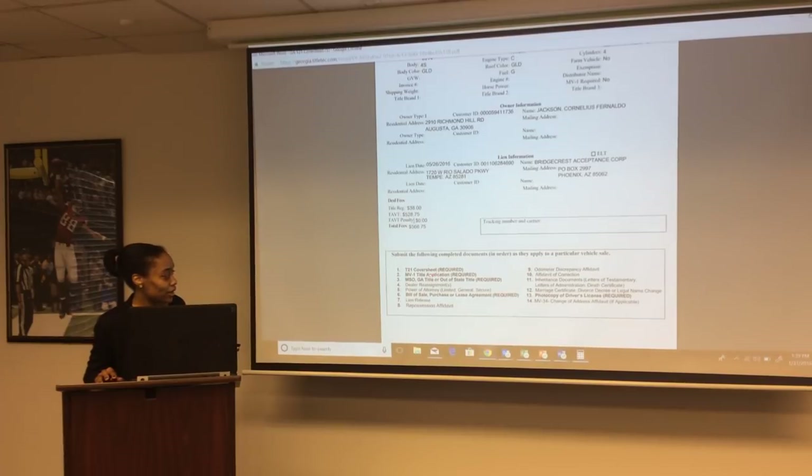Required documents include: the MB1 title application (required on every deal), the original Georgia title, out-of-state title, or new manufacturer's state of origin. A dealer reassignment form is only needed if the title was not used to show transfer of ownership. A power of attorney form is only used if you signed on behalf of the customer on the MB1 or the title. If you used a secure power of attorney form to sign on behalf of the customer, that form is required.